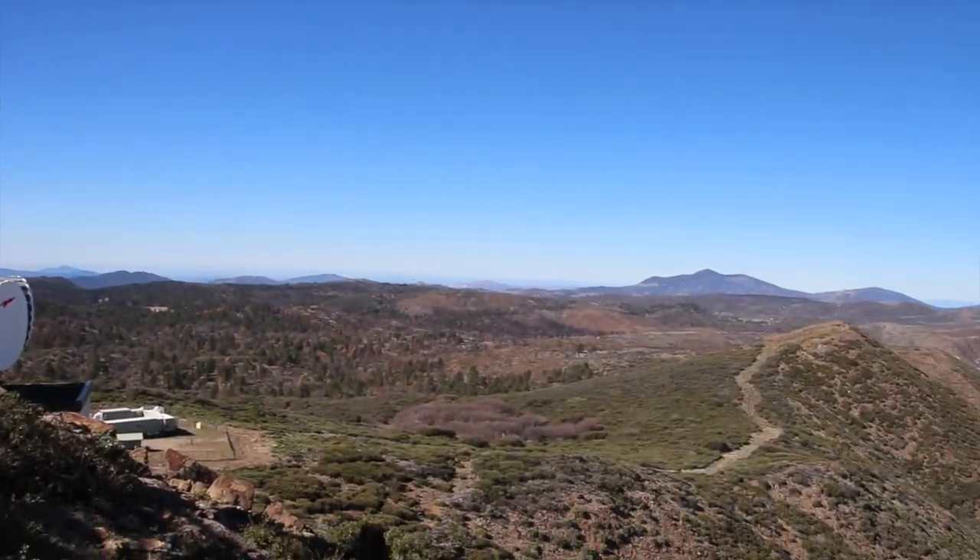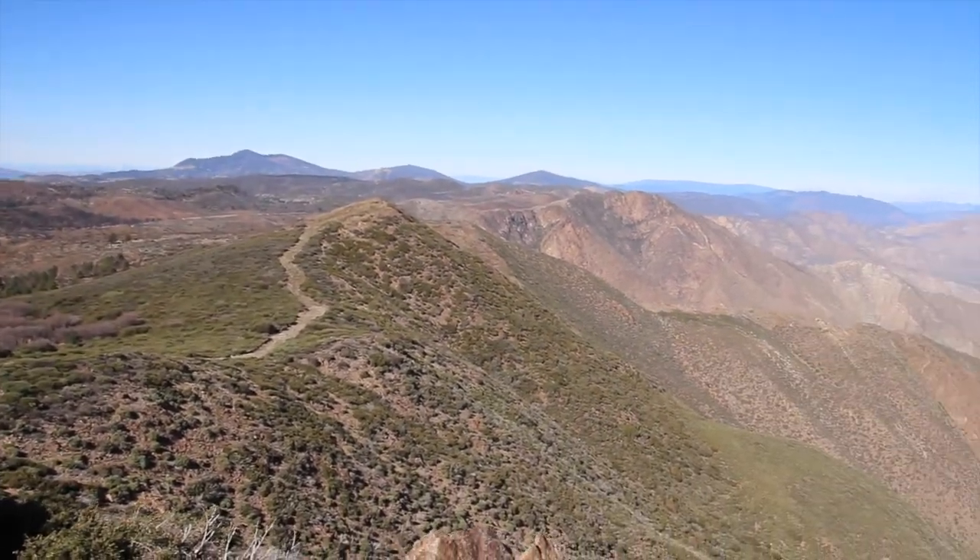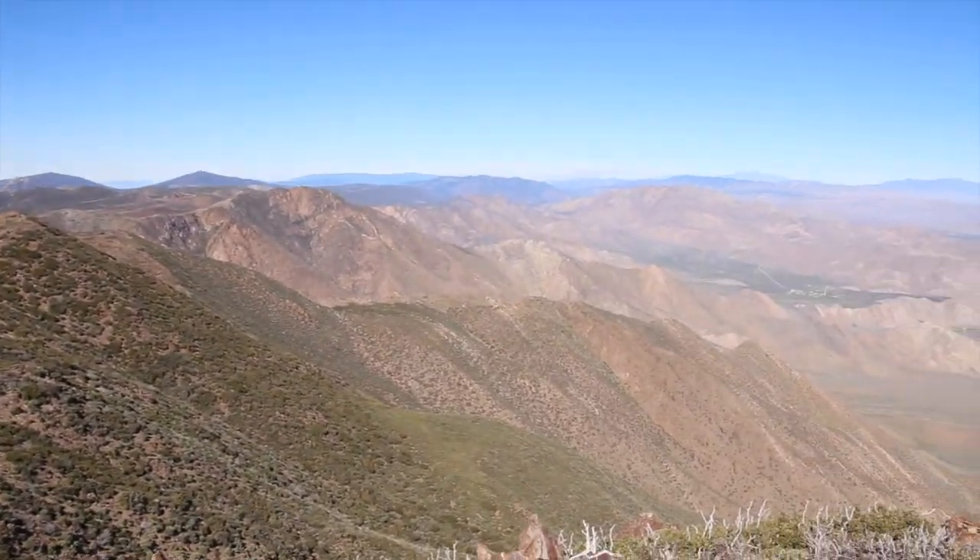Here is a 360-degree panorama from the summit of Monument Peak.